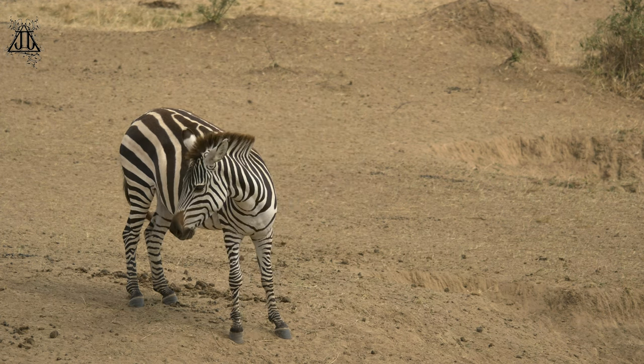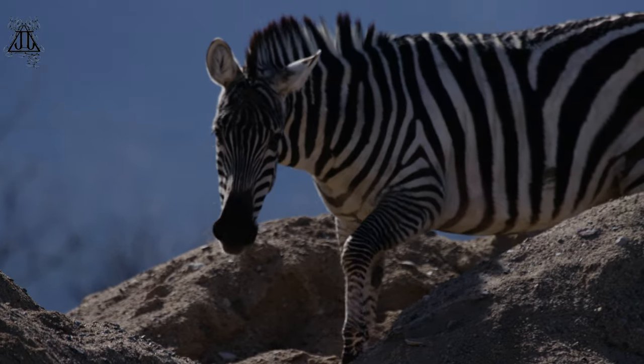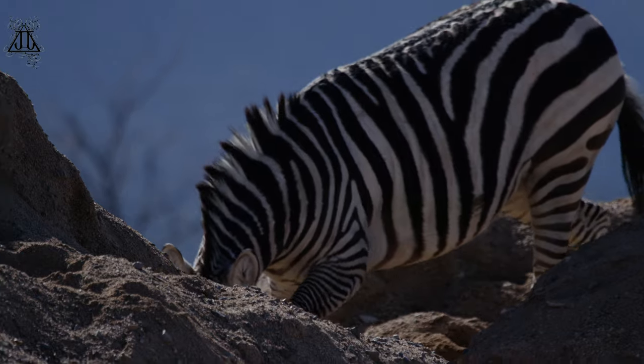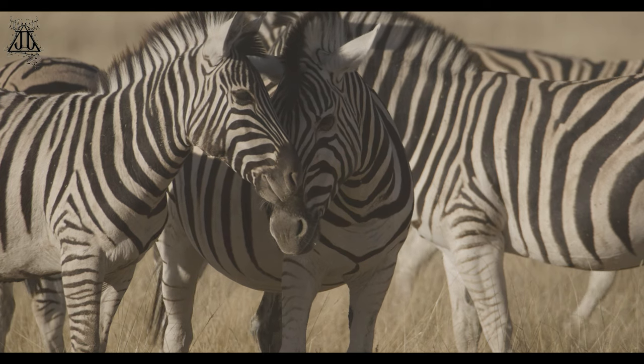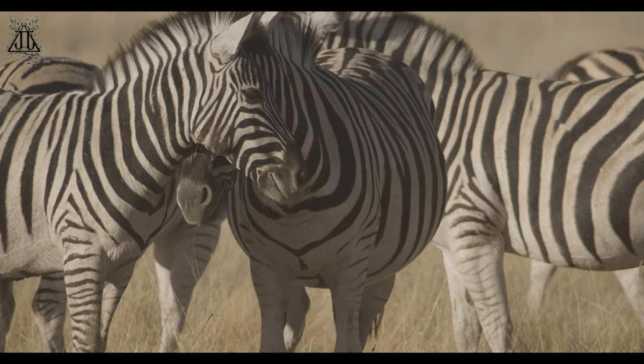8. Human interaction — zebras have been historically hunted for their skins and meat, and their habitats have been impacted by human activities such as agriculture and development. Efforts are being made to protect and conserve zebra populations through habitat preservation and anti-poaching measures.